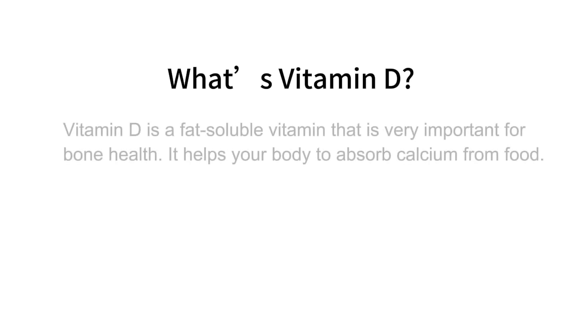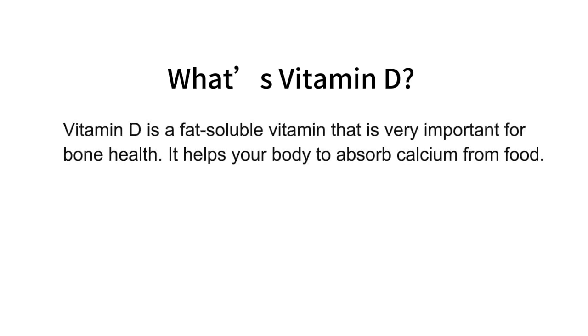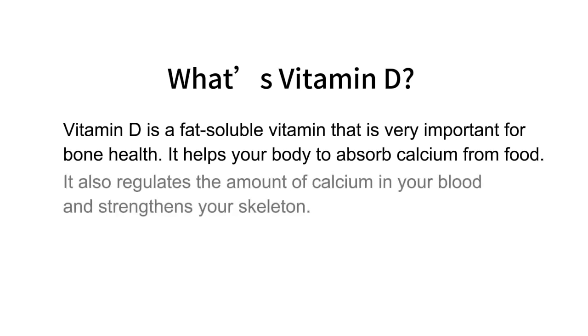What's vitamin D? Vitamin D is a fat-soluble vitamin that is very important for bone health. It helps your body to absorb calcium from food. It also regulates the amount of calcium in your blood and strengthens your skeleton.